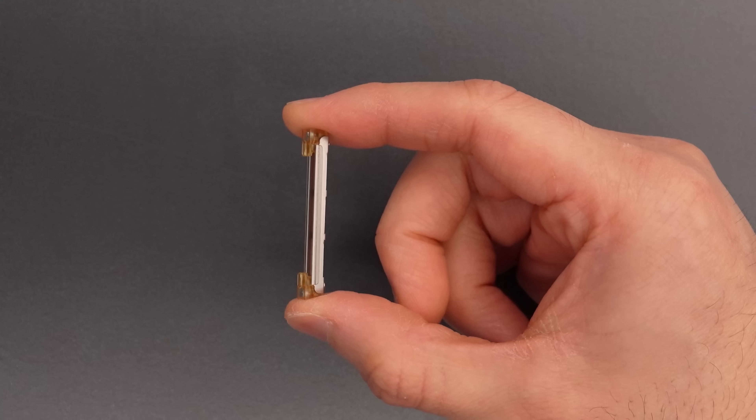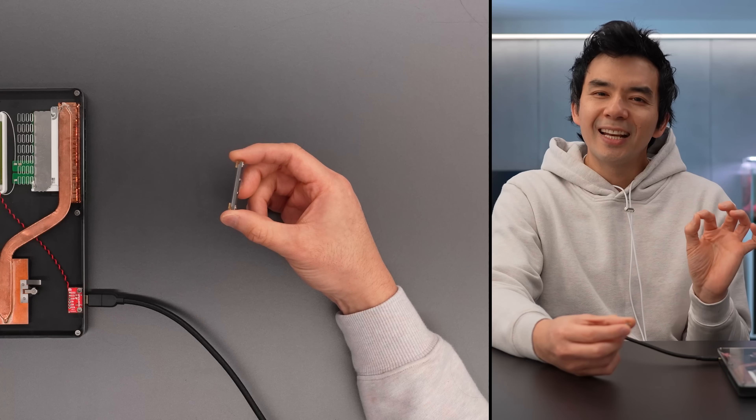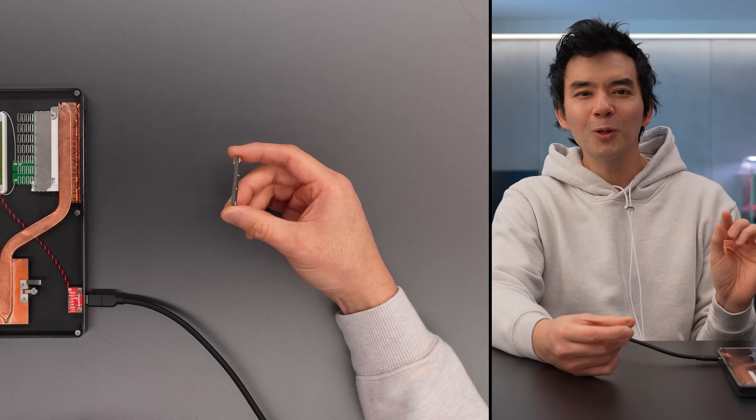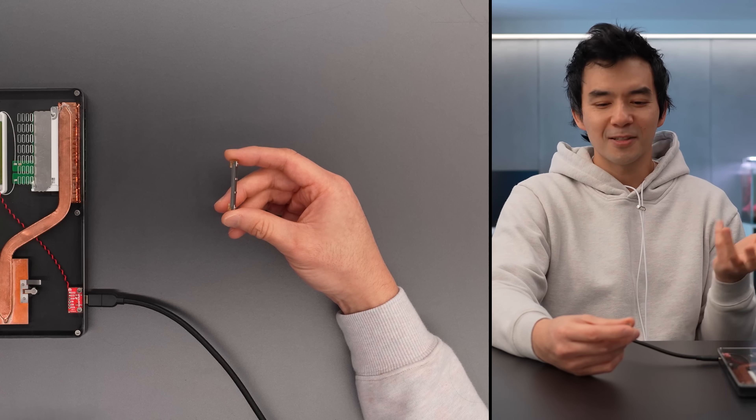What if I told you that this device here, this tiny piece of metal with no moving parts, could produce an air current silently, and it's a strong enough current to cool a laptop? You would think it was impossible, right? Like it doesn't exist, there's no way.